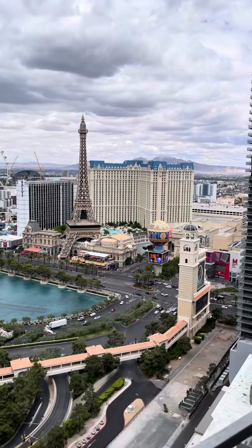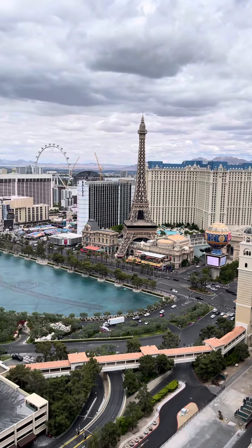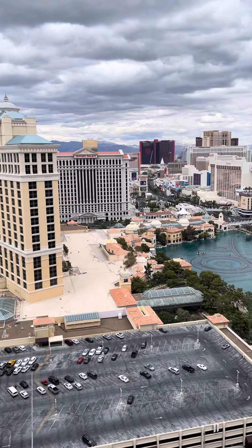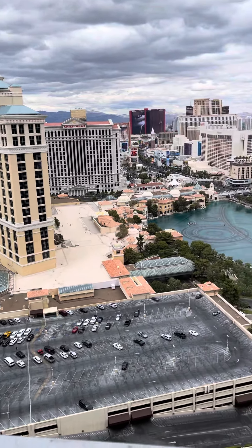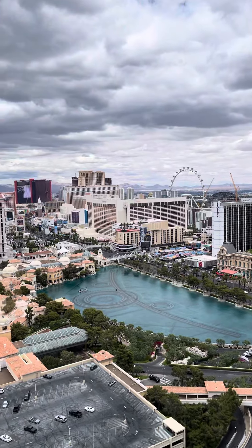What an amazing view. Planet Hollywood, Paris, the Ferris wheel, Bellagio Fountain, the Flamingo, Harrah's, Caesars Palace, Bellagio. Wow, what an amazing view.